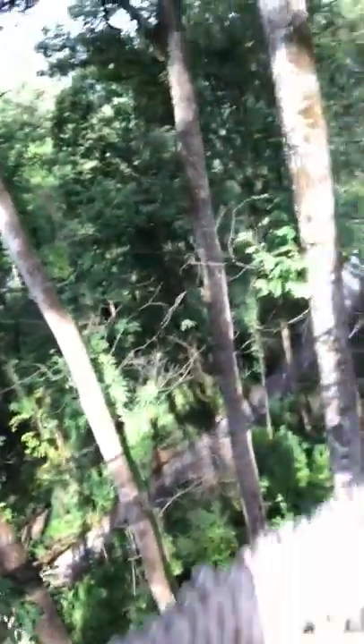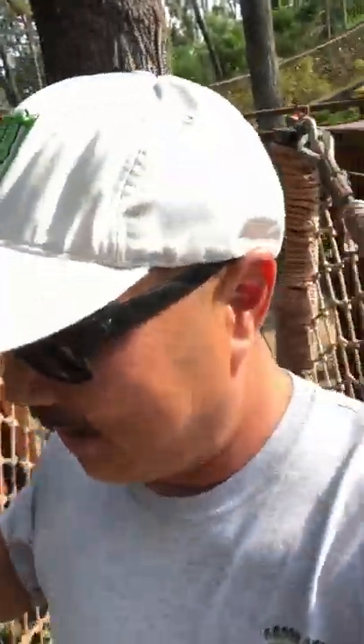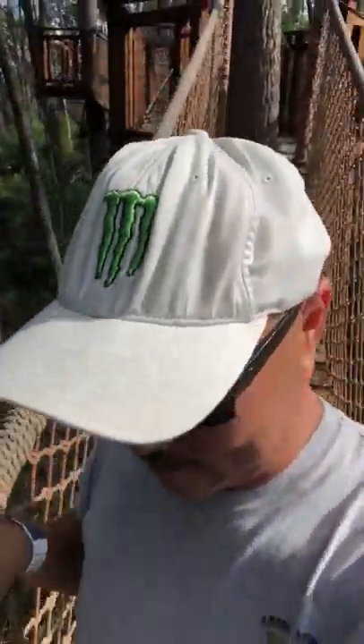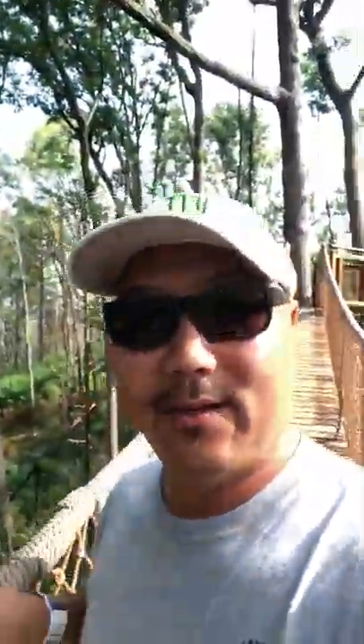Look at that view — we are like 60, 70 feet above the ground. Look at these cool trees in the middle. This is very, very well made, and the neat thing about it is it doesn't cost anything to do it. What kind of business doesn't charge any money to go have fun on a canopy walk like this?